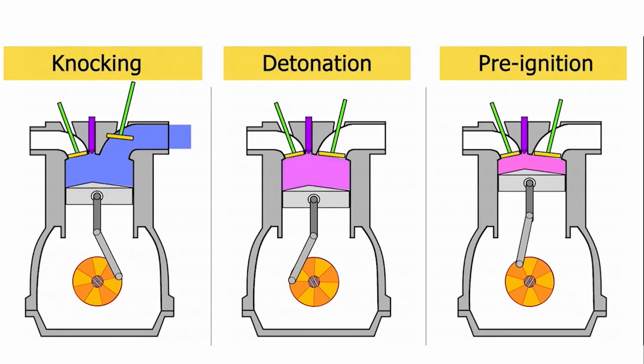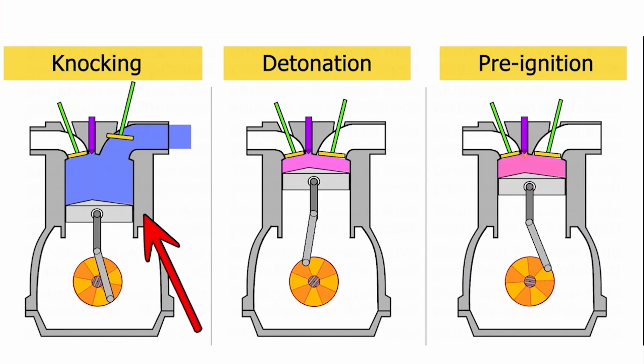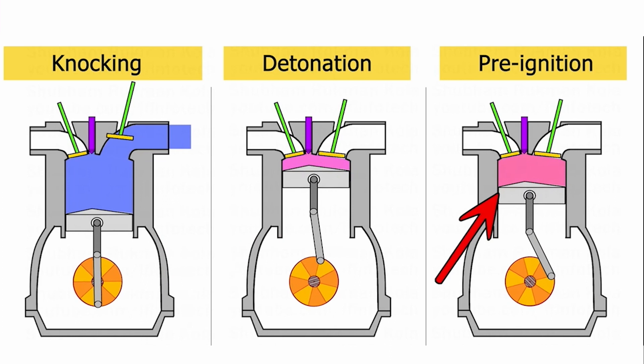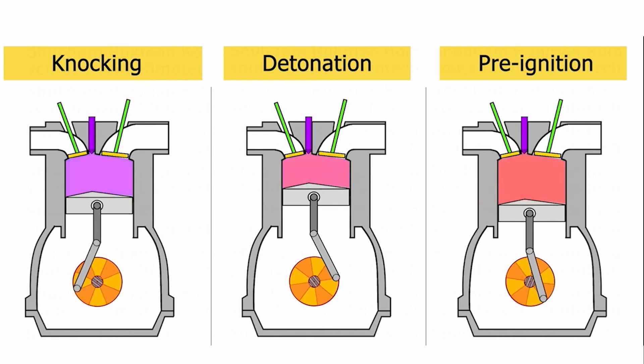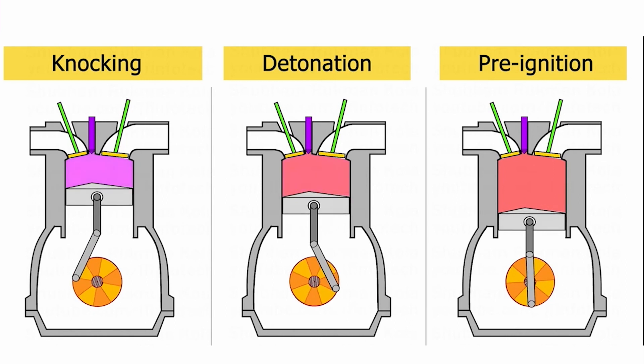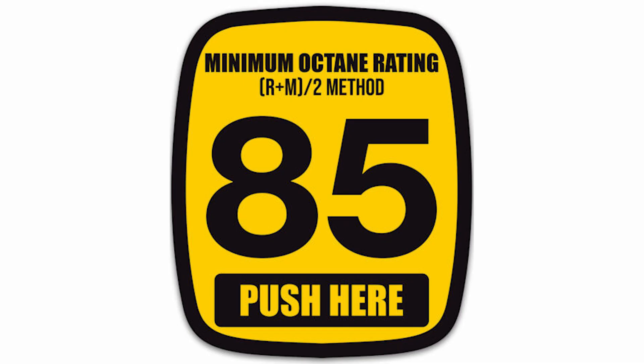However, using a lower octane fuel than required by your vehicle can cause the engine to run poorly and cause damage to the engine and emissions control systems over time. In some vehicles, a knocking or pinging noise can be heard. The sale of 85 octane fuel can be found in high elevation regions where the barometric pressure is low.